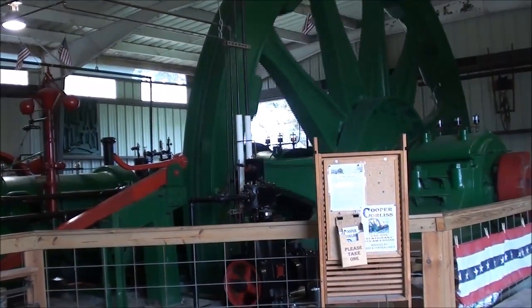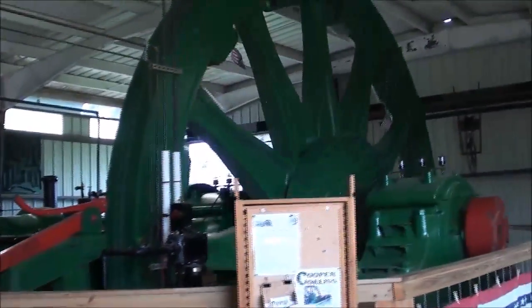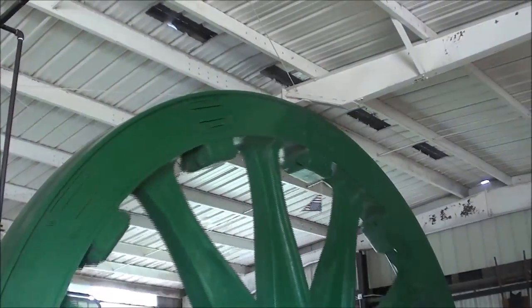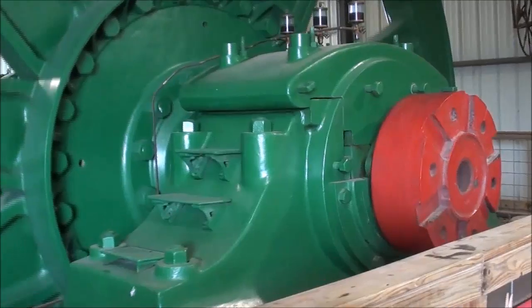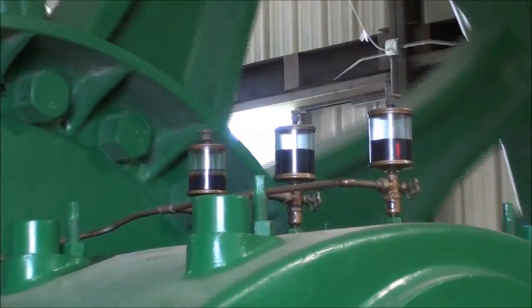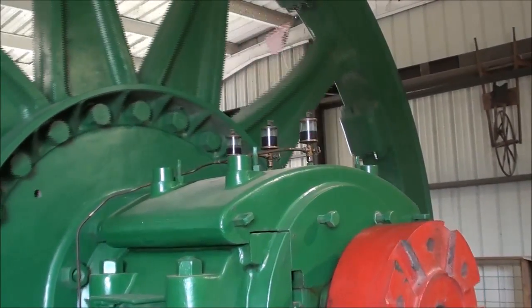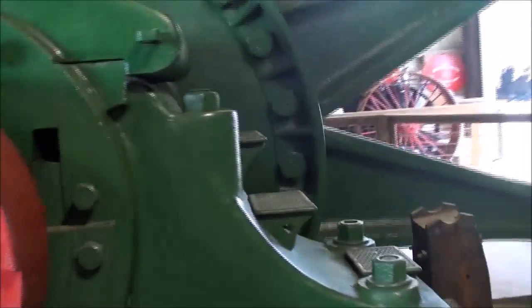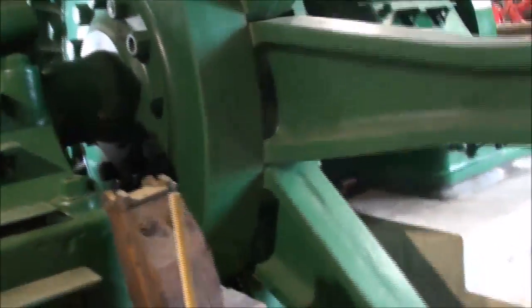And here it is — the 25-foot diameter flywheel. That's some bearing. And it goes down into a pit.